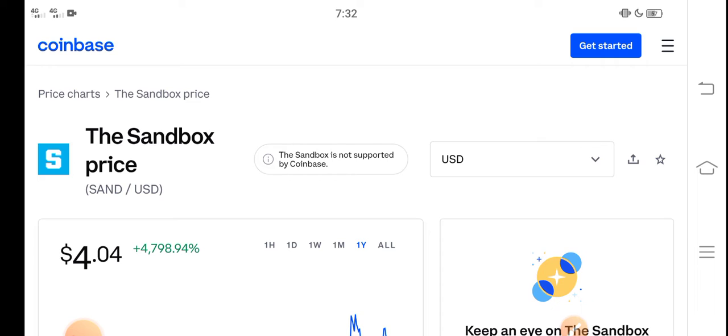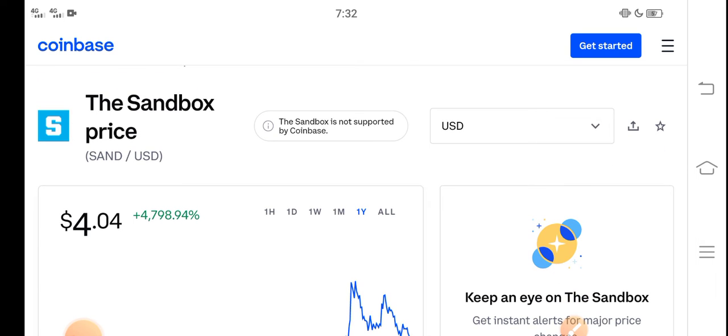At this time, if we talk about the Sandbox price reduction, I think it's really the best time for buying Sandbox coin because the price is very cheap right now. On the other side, there is a great pump opportunity for all of you guys.